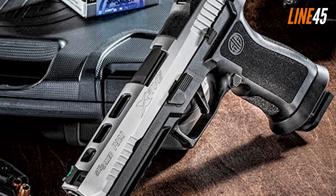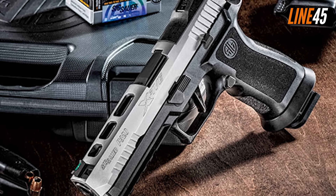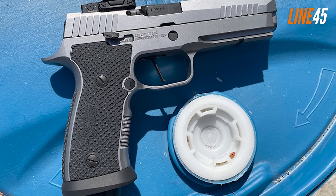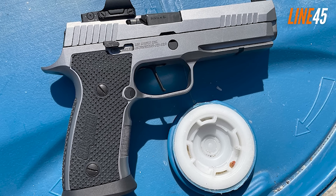The slide of the P320 X5 SVG is milled for red dots. It's a complete package, worthy of its asking price of $1,800.